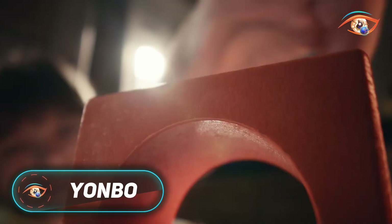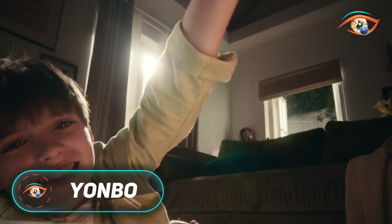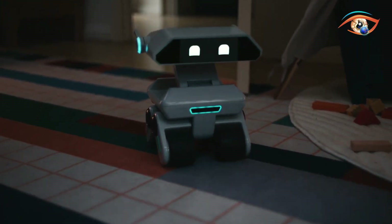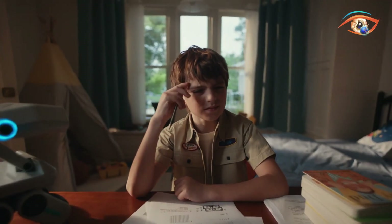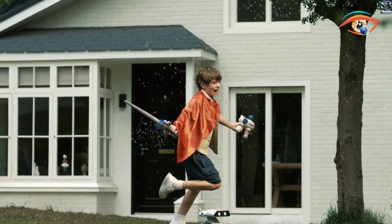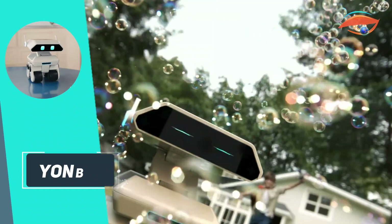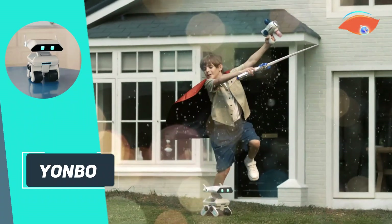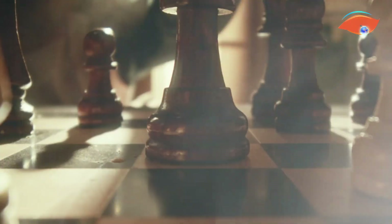The Yonbo is an AI-powered home companion robot designed to grow with your family emotionally and functionally. About the size of a small toy, it moves on four wheels and displays expressive eyes on an LED screen. Yonbo's core strength lies in its multi-modal AI, using a high-resolution camera, four-microphone array, and emotion detection algorithms to interpret voice tone, posture, and facial expressions.